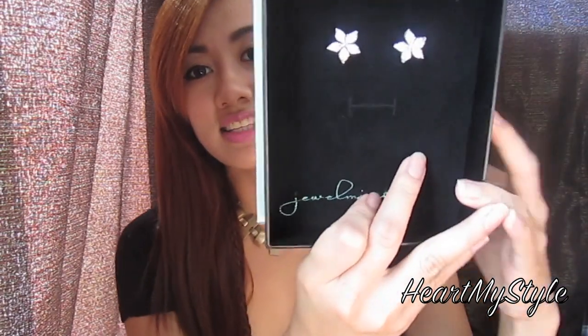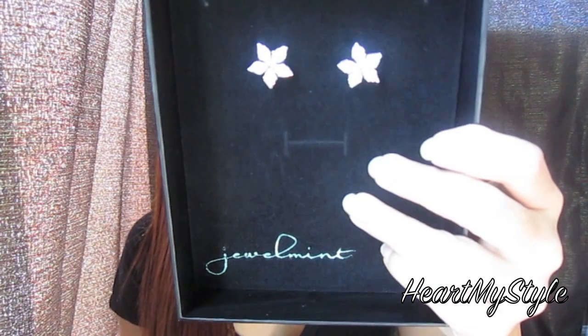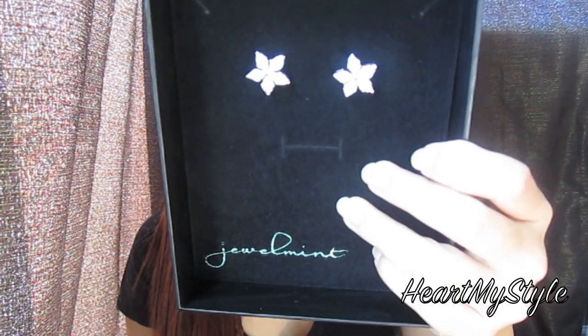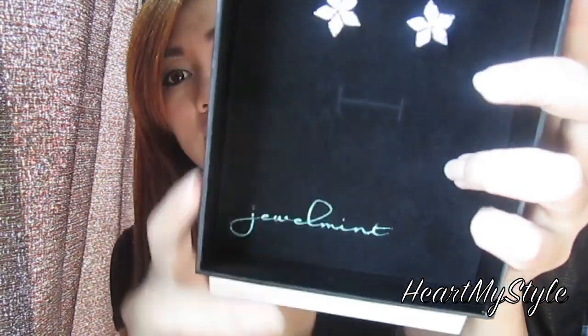The other one I have here is my Forever Audrey earrings, and this is what it looks like. I actually waited for this one as well for about two months just to get this pair of earrings. I really love them because I love stud earrings. So that's what it looks like.